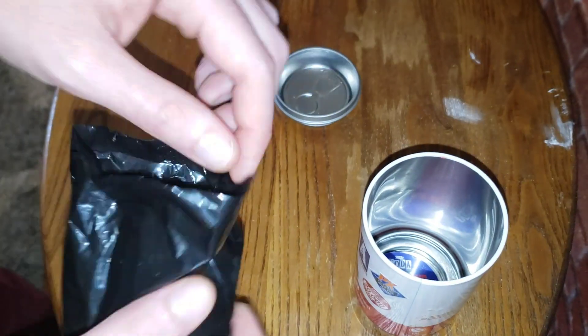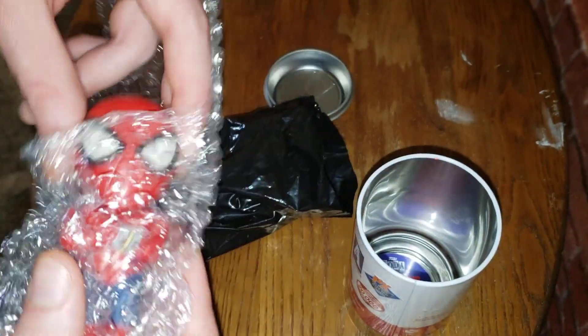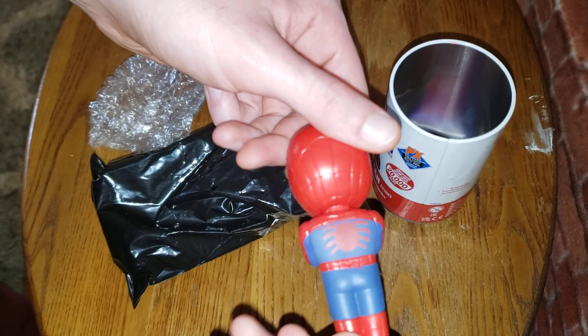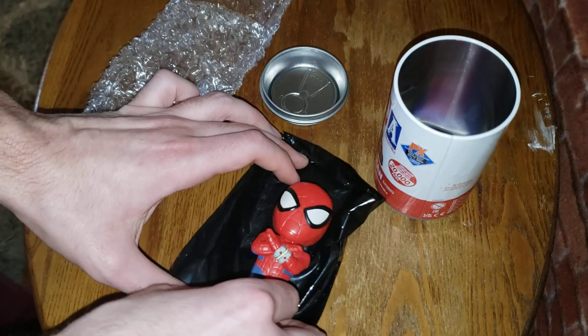I'm not sure — I'm guessing it looks like it's still the normal common. But for some reason we got the Chase Pog though. I don't think this is a glow, but... glowing Spider-Man?